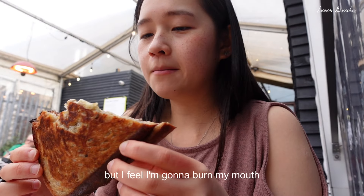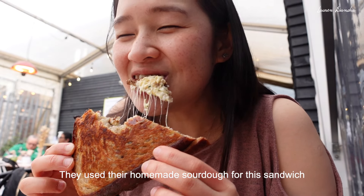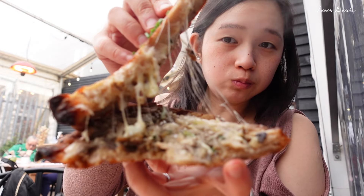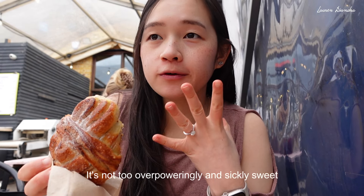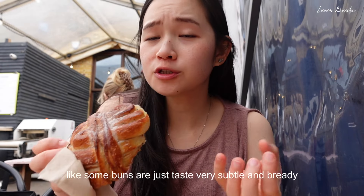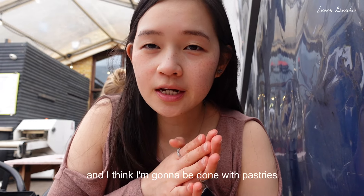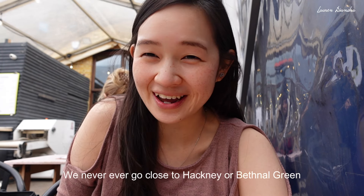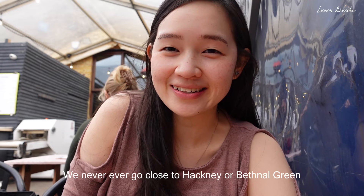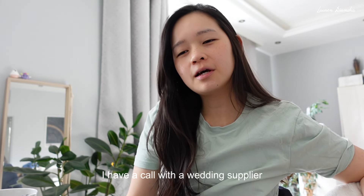I want to get a cheese bite but I feel like I'm going to burn my mouth. It's really good — not too overpoweringly and sickeningly sweet like some buns are, just tastes very subtle and bready. We're both filled with carbs and I think I'm done with pastries and bread for a while. I'm so glad I managed to finally head to this part of town — I'm never really close to Hackney or Bethnal Green so it's nice to come and visit the area.